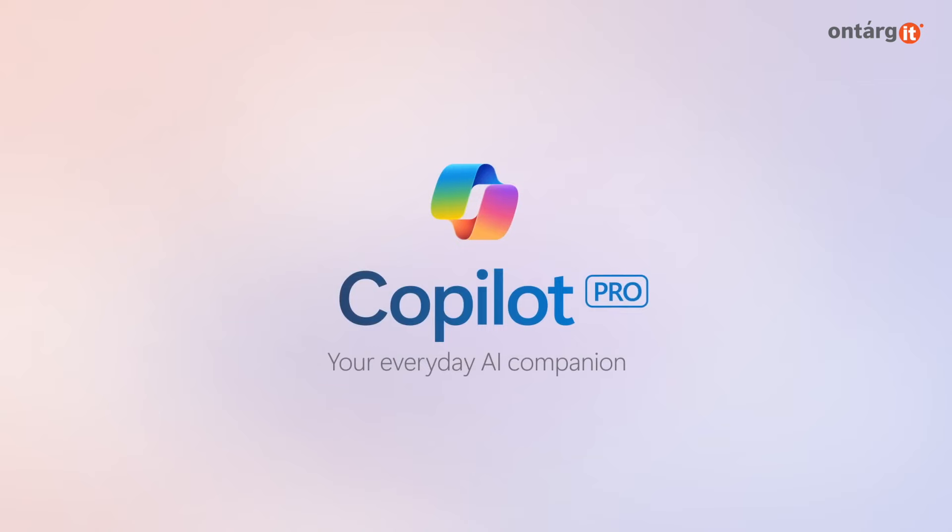CoPilot Pro is becoming an essential component of the modern digital workspace. Whether you need advanced help with writing, coding, designing, researching, or learning, CoPilot Pro delivers the most advanced features and capabilities to supercharge your tech experience.